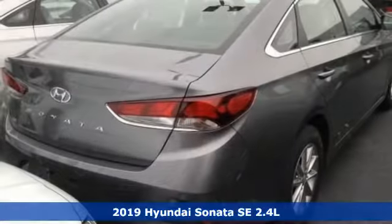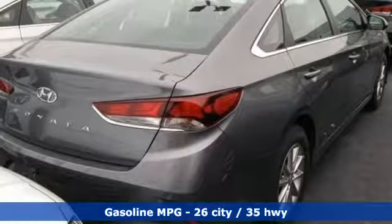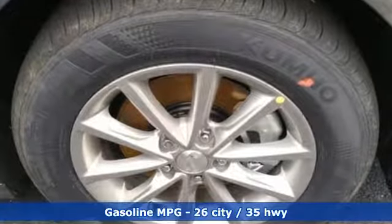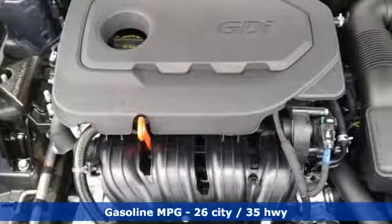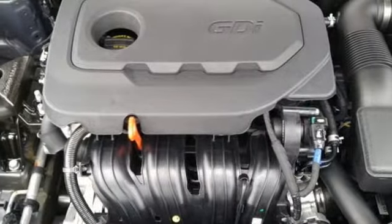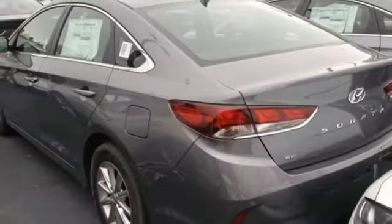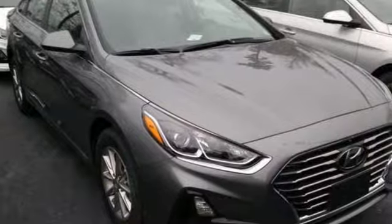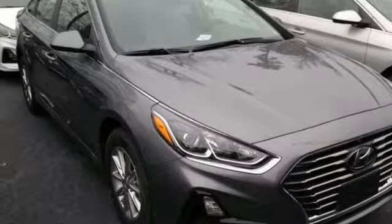A great vehicle is comprised of great features like these: streaming audio, wireless phone connectivity, air conditioning, smartphone wireless charging, manual tilting steering column, inline four-cylinder engine, aluminum wheels, gas pressurized shocks, and automatic transmission. Experience it for yourself today.